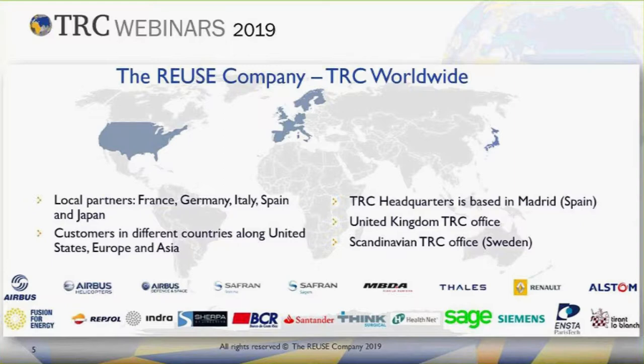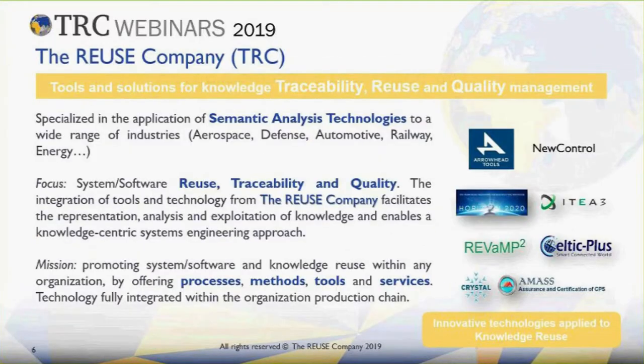Let's start with a few words about the Reuse Company. We are a worldwide company — we have partners in France, Germany, Italy, Spain and Japan, and customers in the US, Europe and Asia. Our headquarter is in Madrid but we also have offices in Stockholm and in London. Here you can also see some companies that are users of our system — they are from the aerospace, defense, automotive, railway and energy industries among others. We provide tools and solutions for knowledge traceability, reuse and quality management.